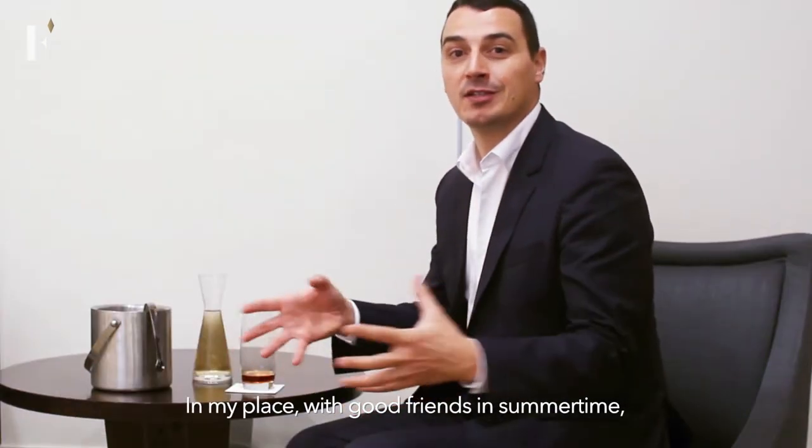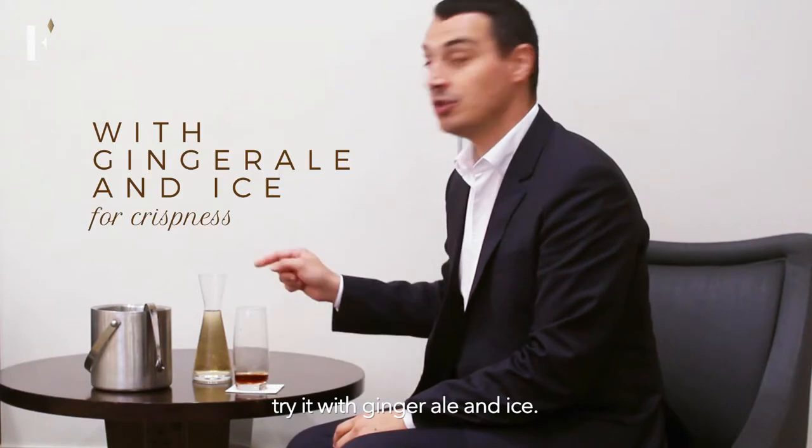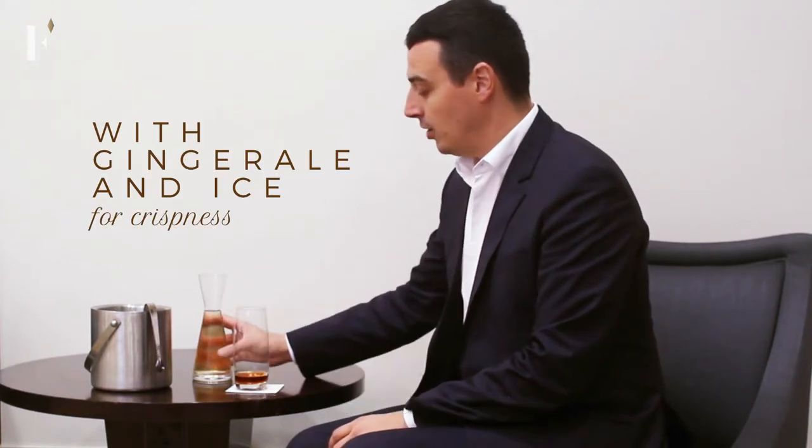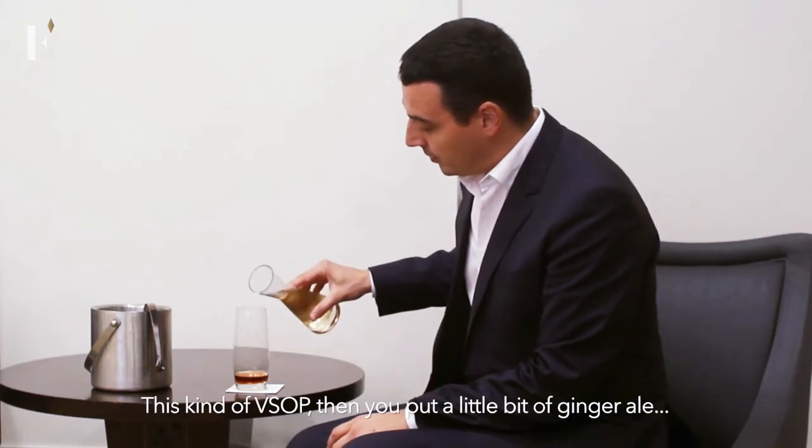In my place, with good friends in summertime, it's having our VSOP — VSOP Rémy Martin — and try it with ginger ale and ice. So it's really fresh, crispy, refreshing.